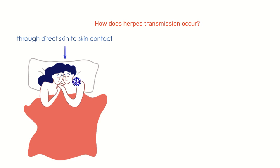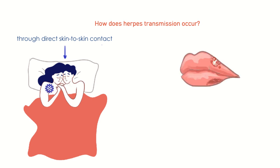It is passed to a sexual partner when a high concentration of the herpes virus in a blister, sore, or intact skin during silent virus shedding touches their skin.